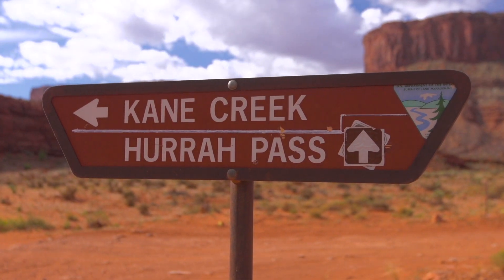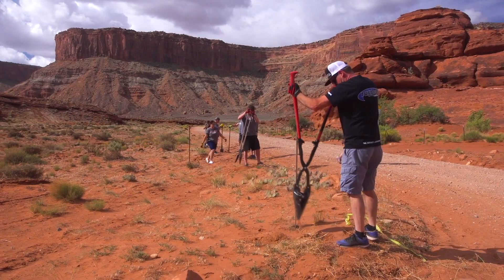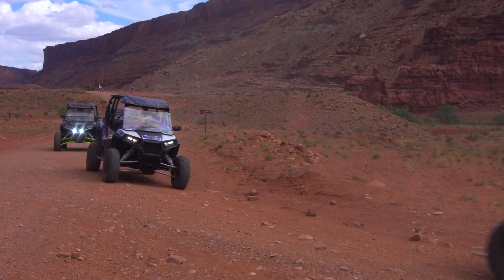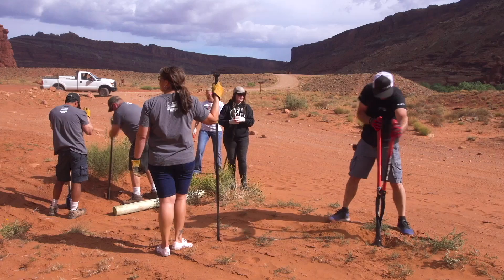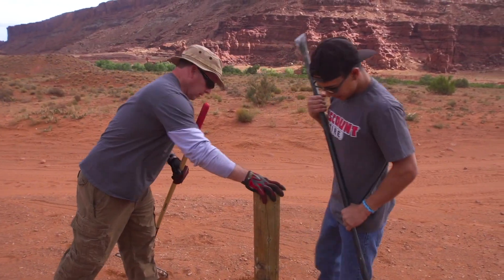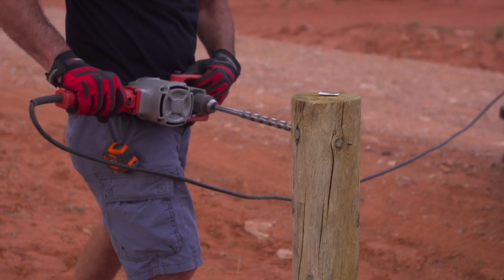We're out here today in beautiful Moab, Utah at one of the trails called Cane Creek. We're out here with the BLM and Tread Lightly helping preserve the land and keeping all the trails open so we can continue to do what we enjoy doing out here in this wonderful desert area. Over the years, the trail has gotten a little wider than what it should be — wider than the designated route — just from massive use and people cutting corners. So we're out putting some fencing up to keep the trail contained to the designated route. It's been pretty fun.